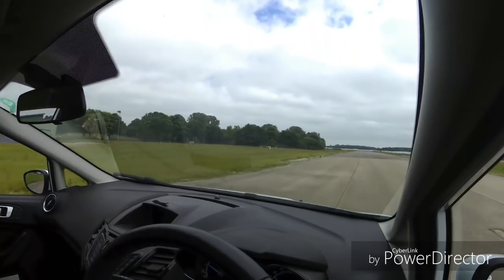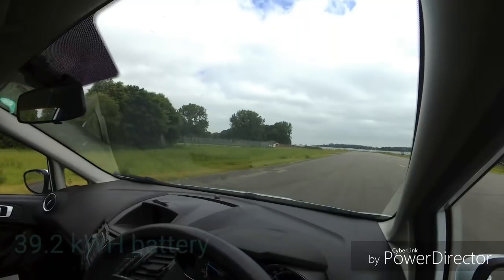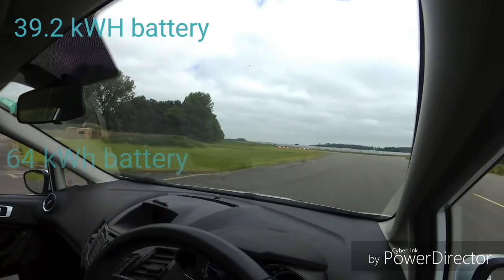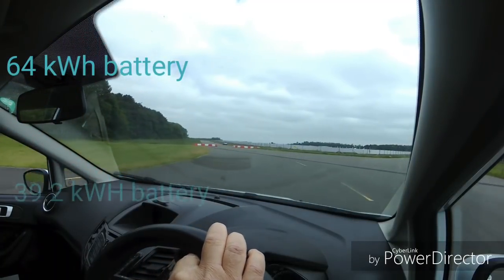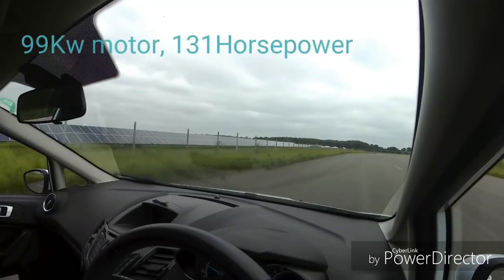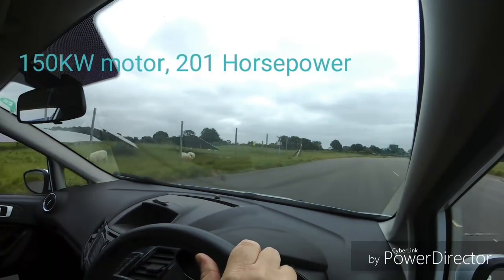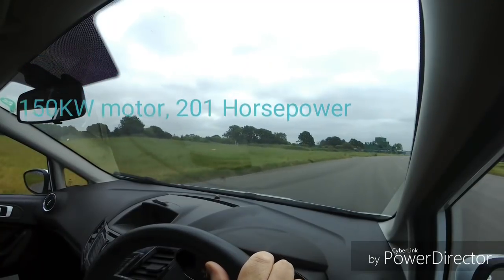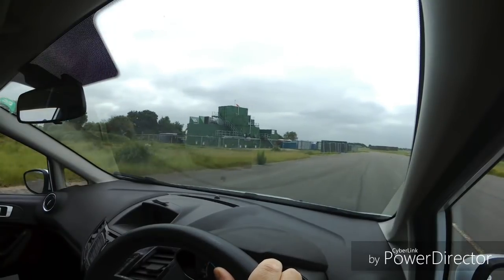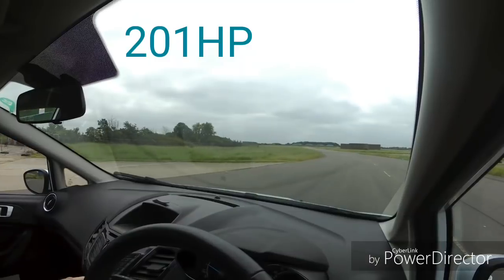I want to talk today about battery sizes — that's the next decision for me. The Kona Electric comes in two battery sizes and two motor sizes. One is a 39.2kWh battery and the other is a 64kWh battery. Those two battery sizes come with different motor sizes: the smaller battery has 136hp, and the larger 64kWh battery comes with a 204 or 207hp motor.